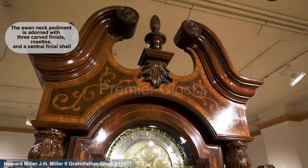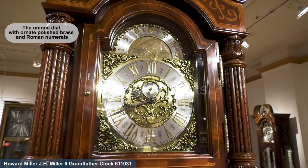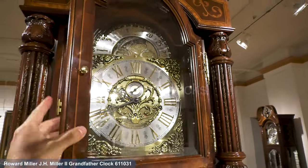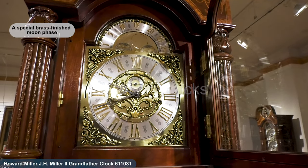The swan neck pediment is adorned with three carved finials, rosettes, and a central finial shell. The unique dial features ornate polished brass and Roman numerals with custom cast corners, center, and moon arch ornaments. The dial includes the limited edition inscription, and a special brass finished moon phase completes the dial.